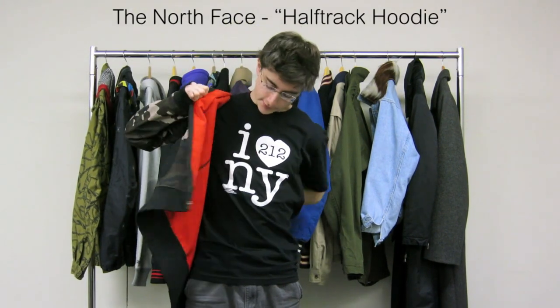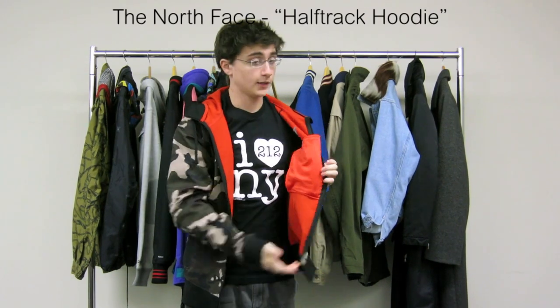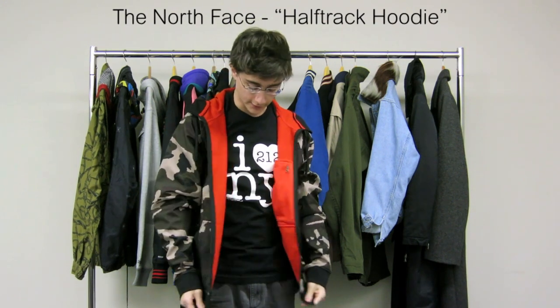The first thing you're going to notice is that the hoodie uses North Face's usual polar liner, which is pretty warm. It's also got this little pocket here on the left side so you can fit a couple of things in there.